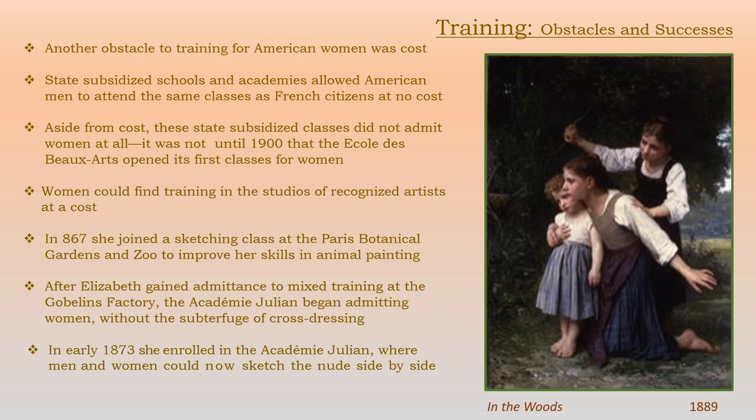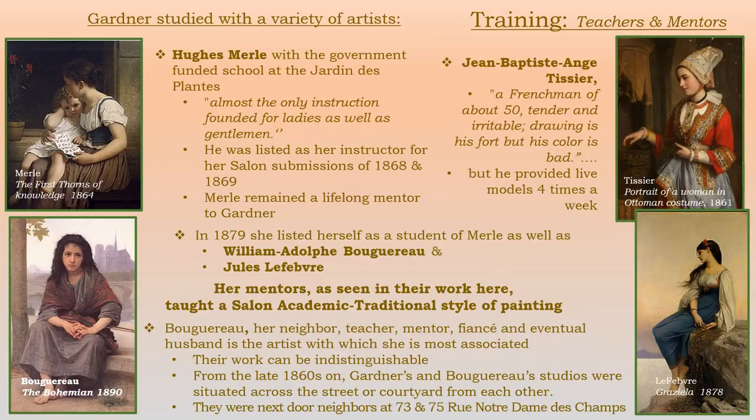Training was also available in the studios of recognized artists at a cost. In 1867, she joined a sketching class at the Paris Botanical Gardens and Zoo to specifically improve her skills in animal painting. After she had gained admittance to the mixed training at the Gobelin's factory, the Académie Julian began admitting women as well and without the subterfuge of cross-dressing. So in early 1873, she also enrolled in the Académie Julian, a very well-known school where men and women could now sketch the nude side by side. Elizabeth aligned herself with separate teachers and mentors who really helped her develop her style and career.